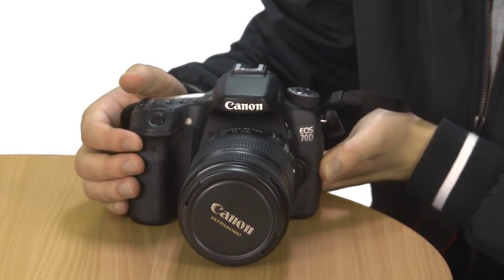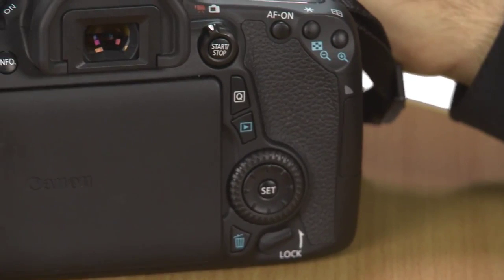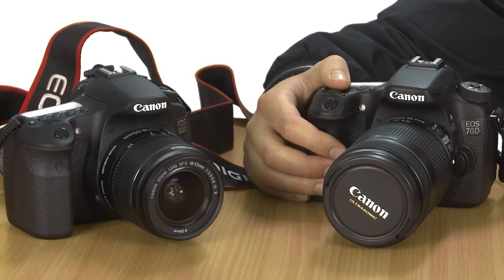With smartphones producing respectable results on a pocket-sized scale, there's a necessity for mid-range cameras to trump them in terms of photos and video. Although the Canon EOS 70D is far from revolutionary, it embraces all the changes you'd want if you were considering an upgrade from the 60D. Most significantly, it looks to be up to scratch for shooting video with its new autofocus system and image processor.